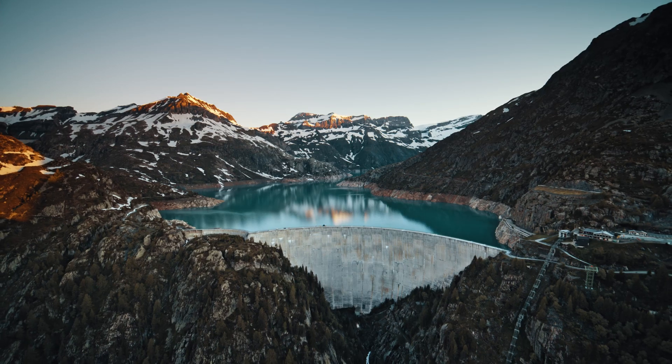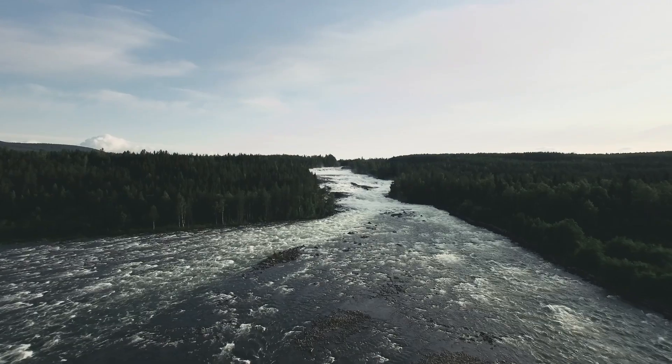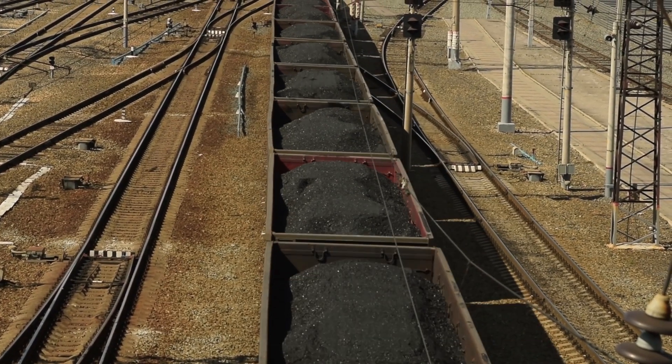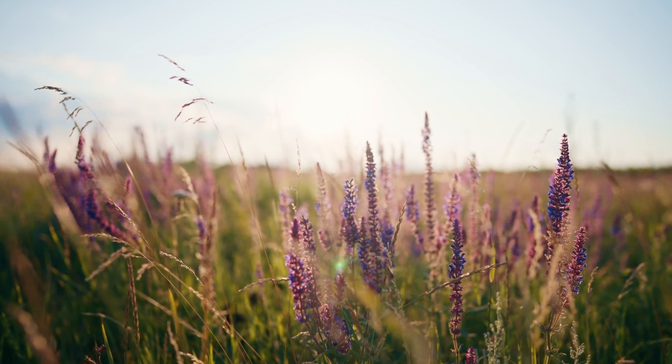We are dependent on natural resources to help us generate energy for daily use. Some resources are renewable and some are not. Non-renewable resources simply cannot be replaced and will run out, whereas renewable resources are unlimited and can reproduce naturally.